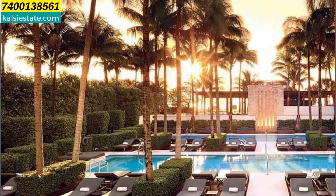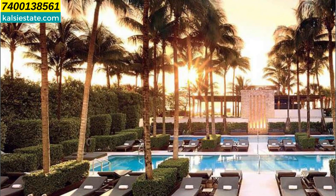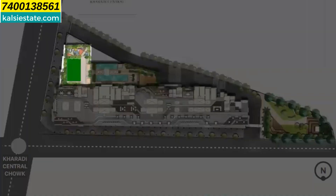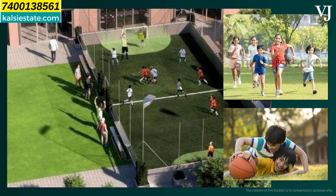The highlighted recreation zone is at podium level 2, where you can see multi-sports courts, teenagers' social courts, and play area. There is a multi-purpose court, children's play area, and a lot of lawn here.